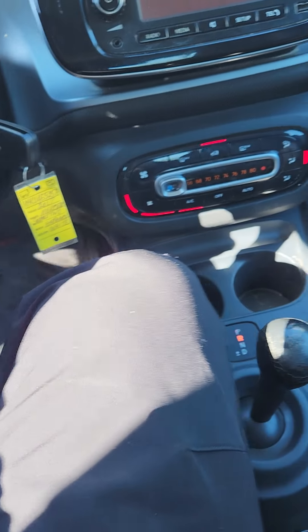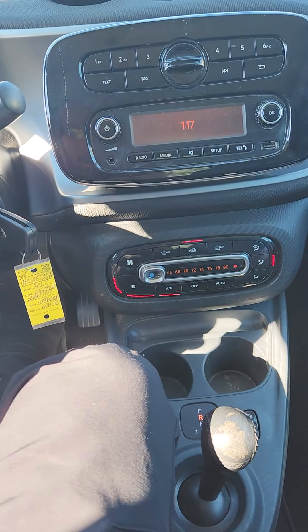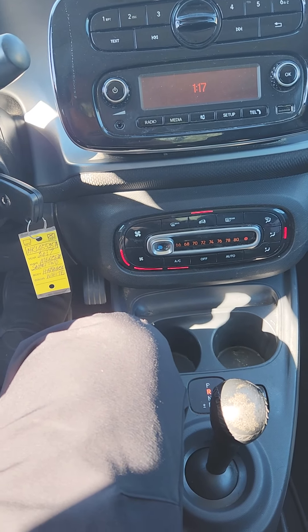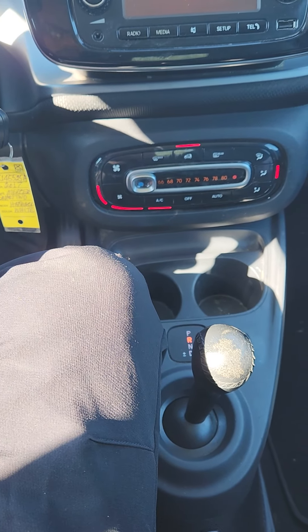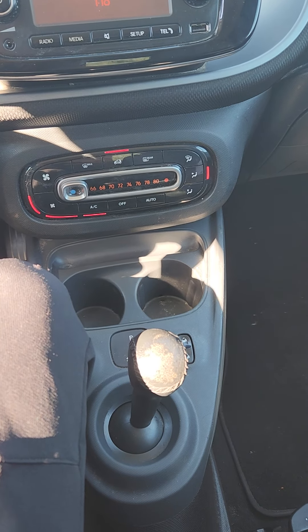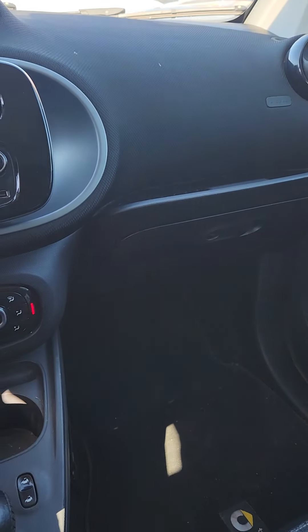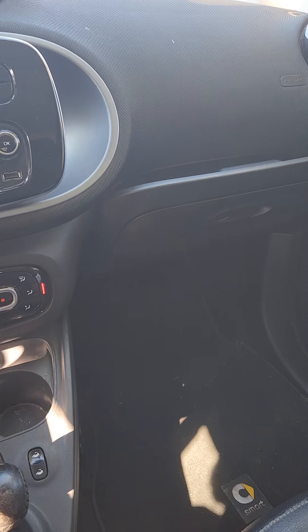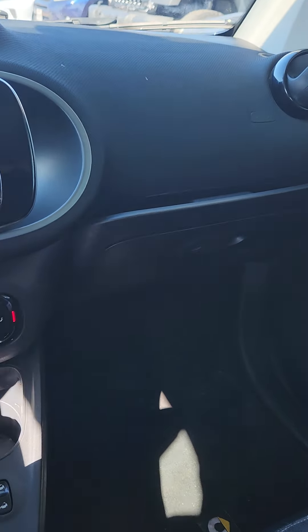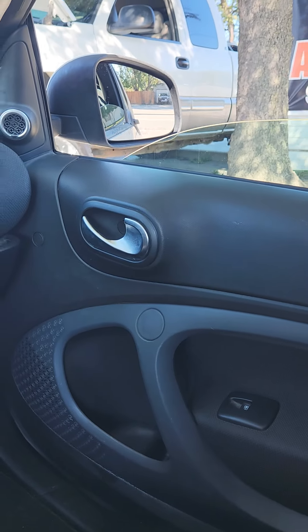It looks like it has a JBL stereo system. It's a very tiny small car — I think you could just pick it up and put it in your garage. Both windows roll down and up with one click.